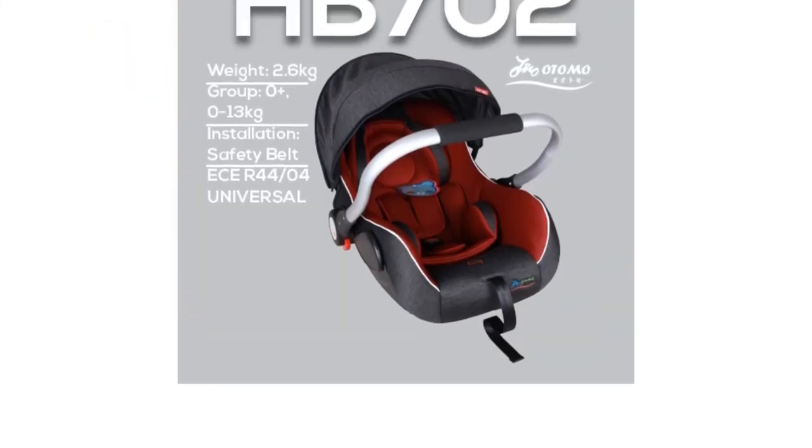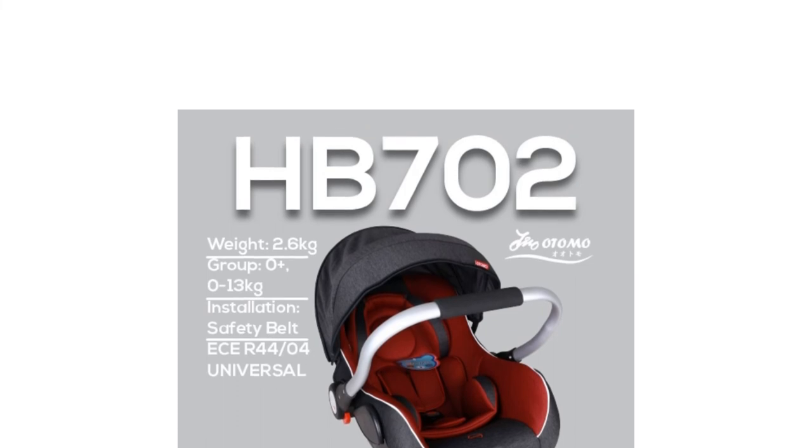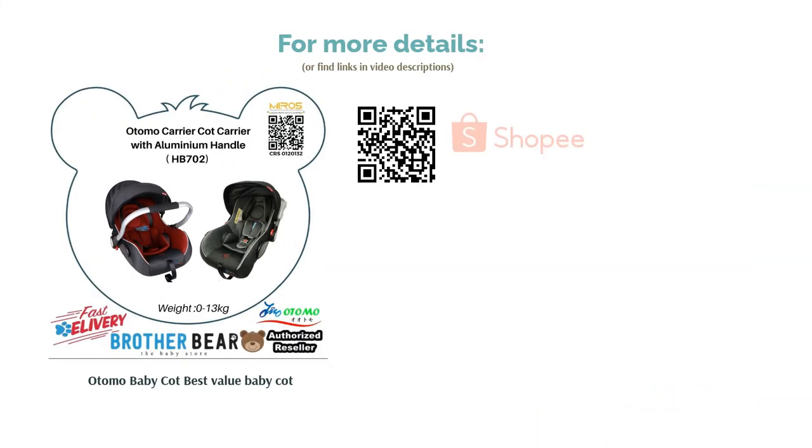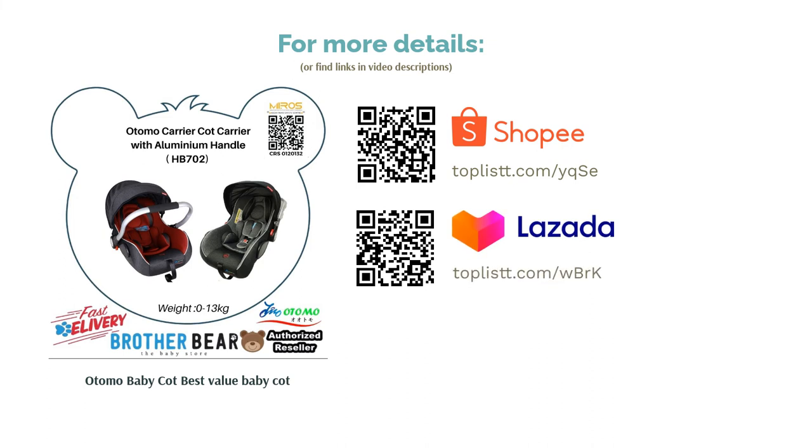The Otomo Baby Cot is affordable and of decent quality given the price paid. Reasonably priced and sturdy too. As this isn't just for newborns, it's great to have if you've also got a toddler, as it's spacious.